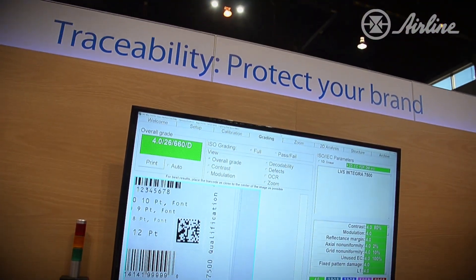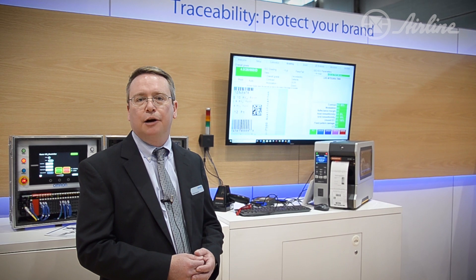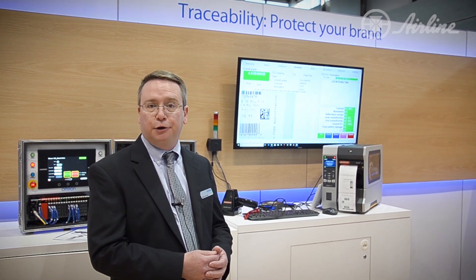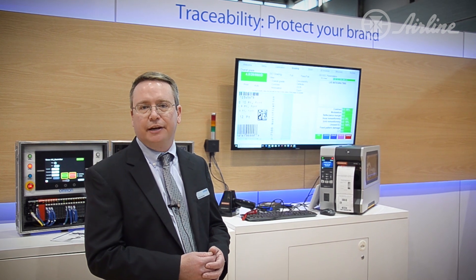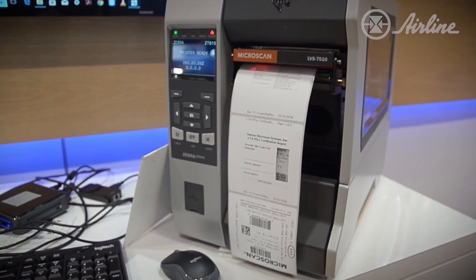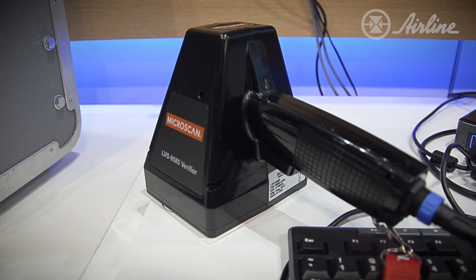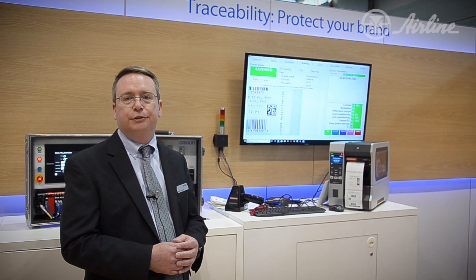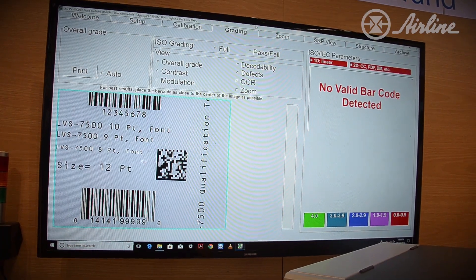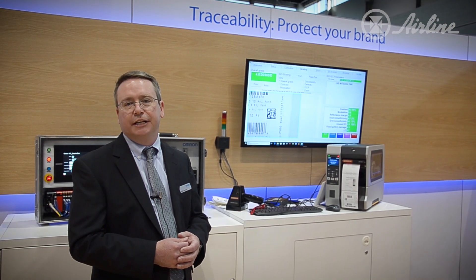Going back to the traceability side, it's not just a matter of reading barcodes and getting that data out — it's a matter of verifying and validating that those barcodes are actually correct and the other information on the label is there. We now have products that enable both inline solutions for label printers and handheld solutions that allow you to do label verification and also direct part marking verification, to make sure that your marks are good, they have the information you need, and also to comply with various standards across different industries.